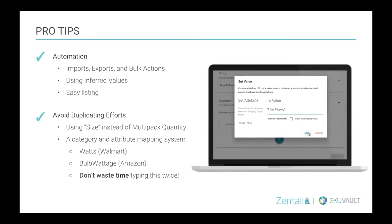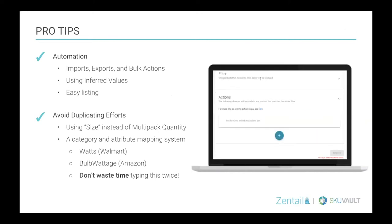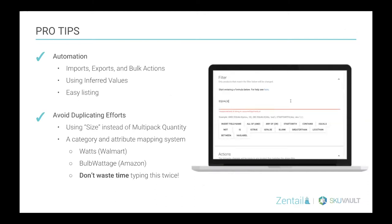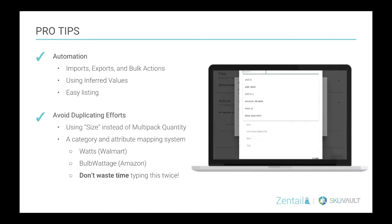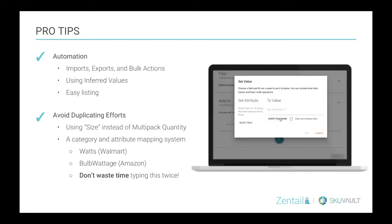For some pro tips on bulk actions: you want to make sure your catalog management system has import-export tools as well as bulk actions. A good example is assigning a shipping policy in bulk to all Nike brand products. Similarly, we mentioned inferred values — if you know something is a men's product, being able to assign that the department is men's. And just making it easy to list.